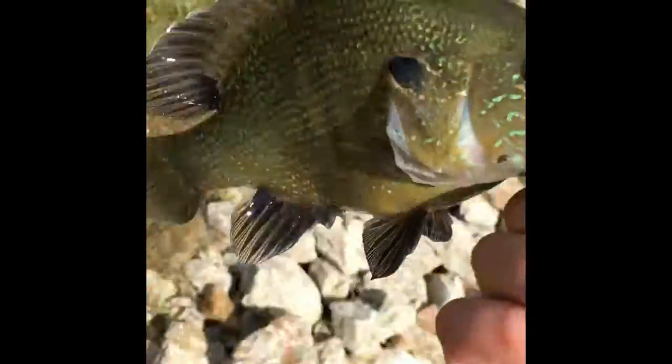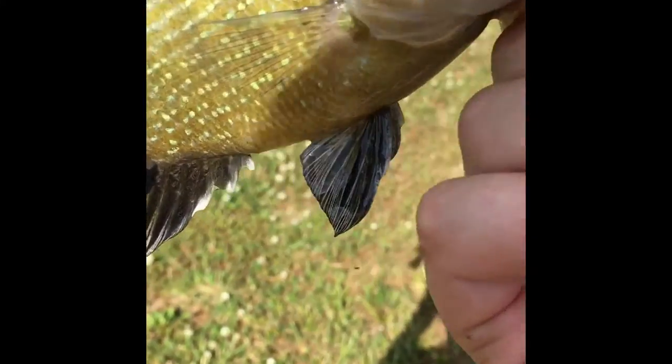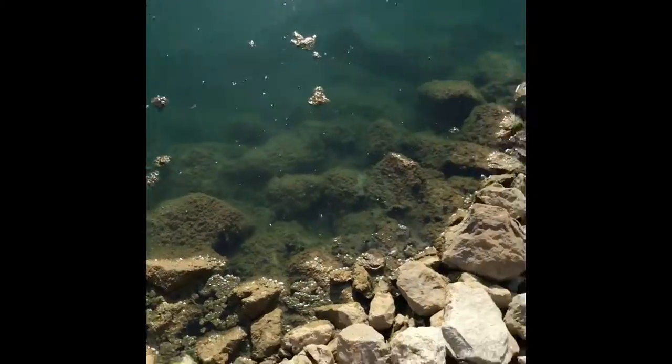All right guys, this is a bluegill. I'm going to show you the difference — they don't have the yellow on them and their mouth's not as big. Make sure to like this video, subscribe if you haven't, tell your friends. Let's get 50 by the end of the summer. Peace.